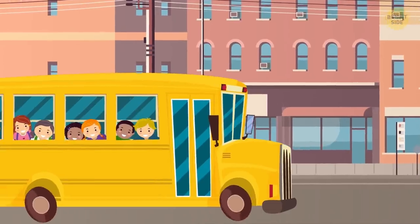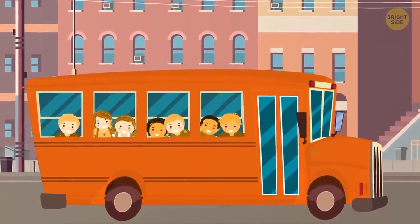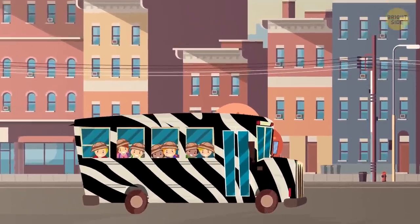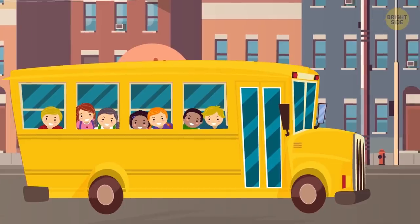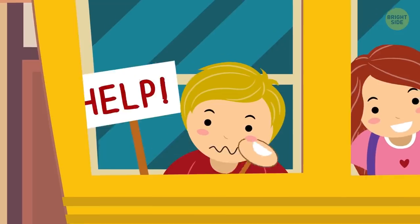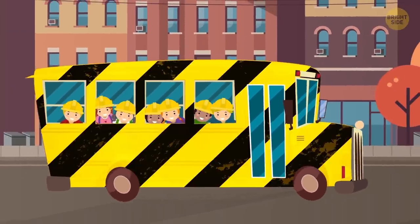Consider the school bus. It could be painted literally any color – pink, bright green, orange, or even zebra print. So why pick yellow? Is it because it's a cheerful hue that makes kids happy to go to school? I don't think so. The main reason for picking yellow paint for school buses is safety.